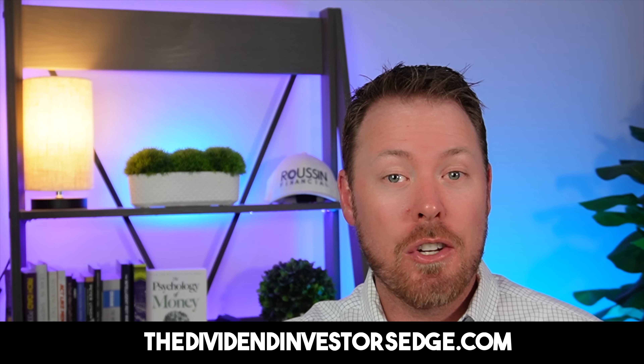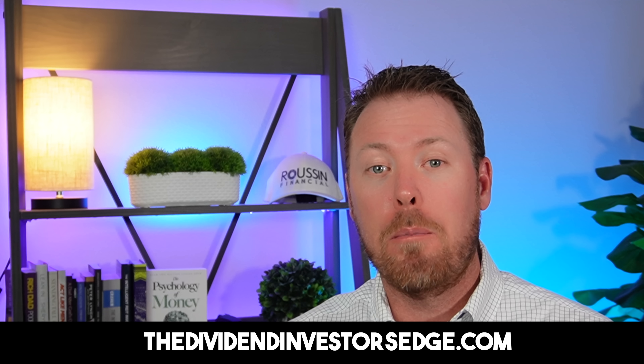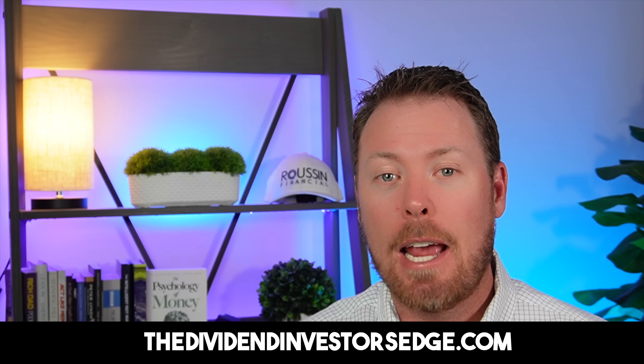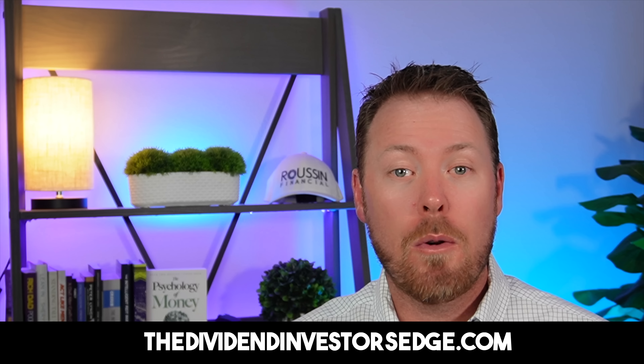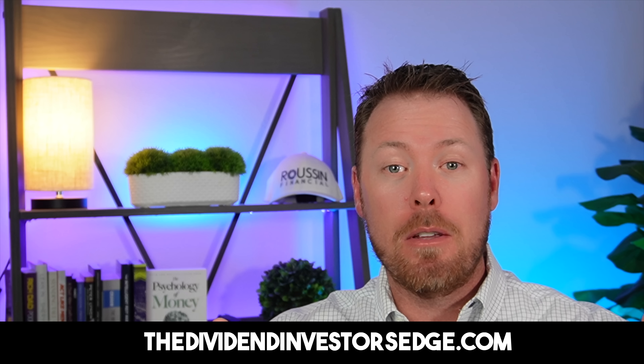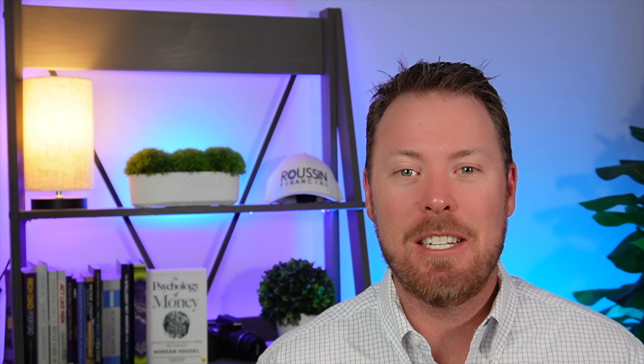If you're interested in seeing my entire dividend portfolio, along with two stock deep dives per month and a valuation dashboard showing the stocks I follow based on discounted cash flow analysis, consider subscribing to my premium newsletter, the Dividend Investors Edge. Check out the link at the bottom of the screen and in the description below. In the comments section, let me know what you think of my top five individual stocks and what your top five are as well. Thanks for watching — click that like button and we'll see you in the next video. Take care.